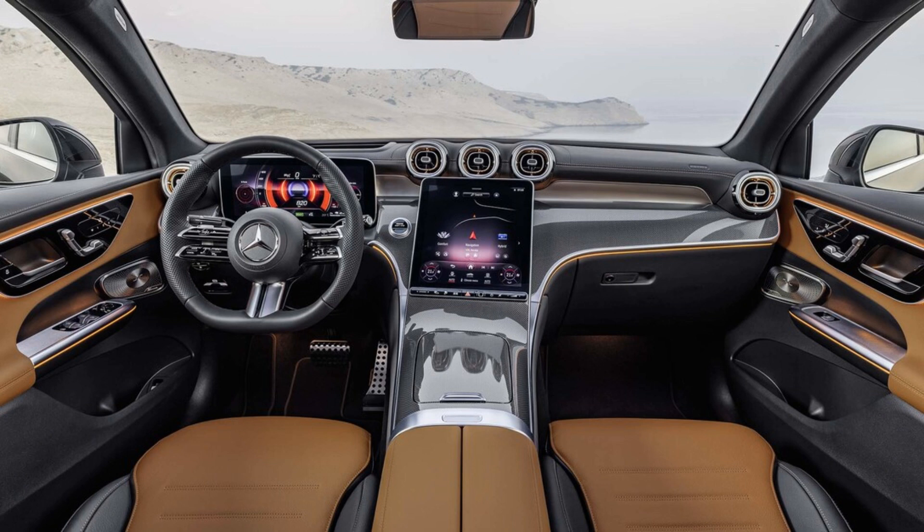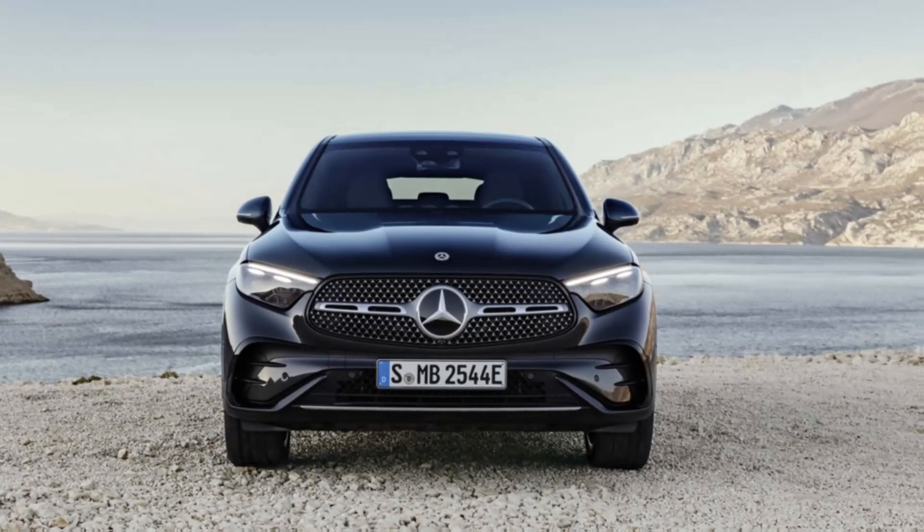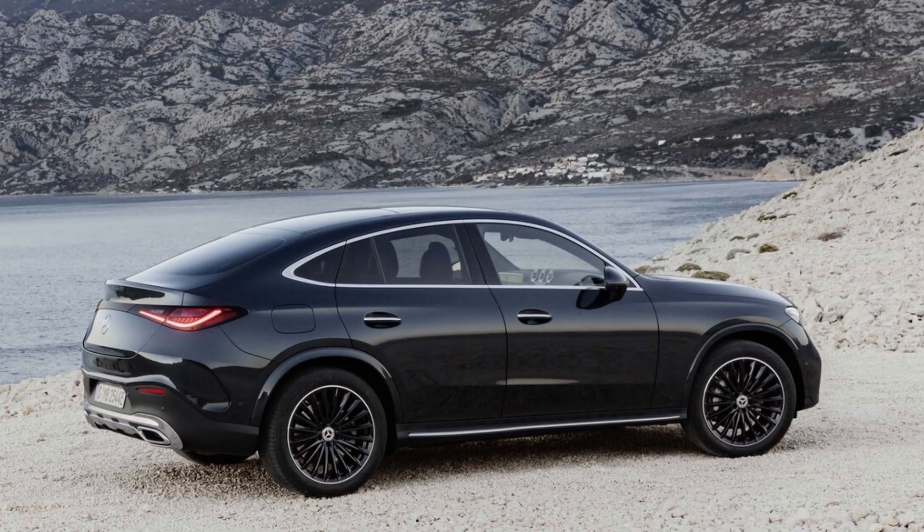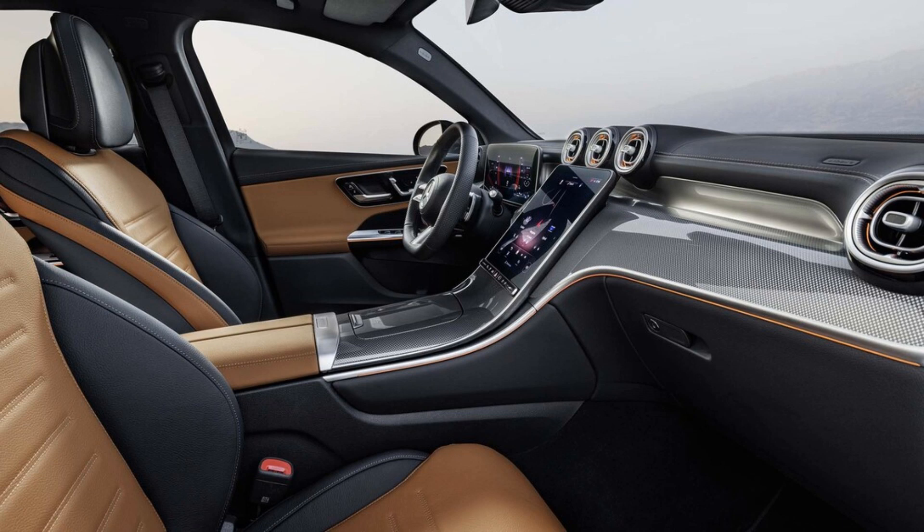What's new: redesigned exterior with larger dimensions, improved cargo volume, standard AMG line package, 4-cylinder engine with mild hybrid technology, next-generation MBUX infotainment system with off-road MBUX menu and see-through hood view, updated driver assistance tech, and a larger 11.9-inch infotainment touchscreen.